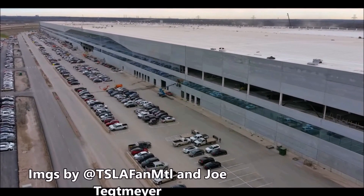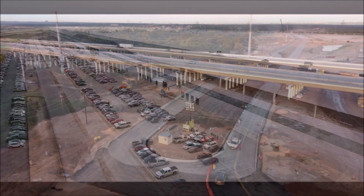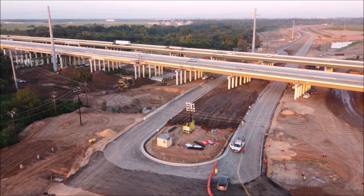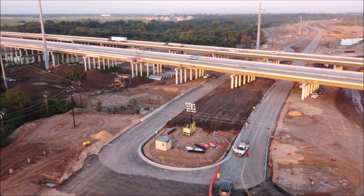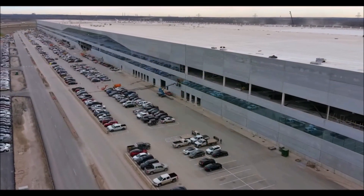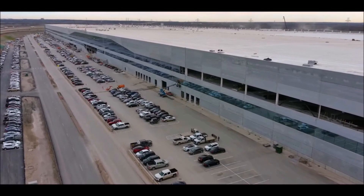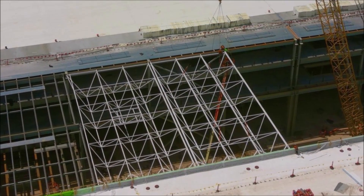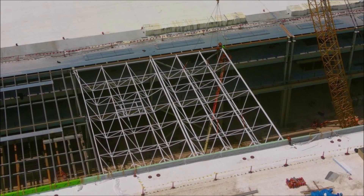If they are not already building cars and hiding them inside, they are very close to starting production. According to Dan Ives, well-known analyst and managing director of Wedbush, Tesla's new Gigafactory in Austin, Texas should be set to open in the next 7 to 10 days — he sent out the related tweet on January 8, 2022. At this point, Tesla could be even closer to that goal already.